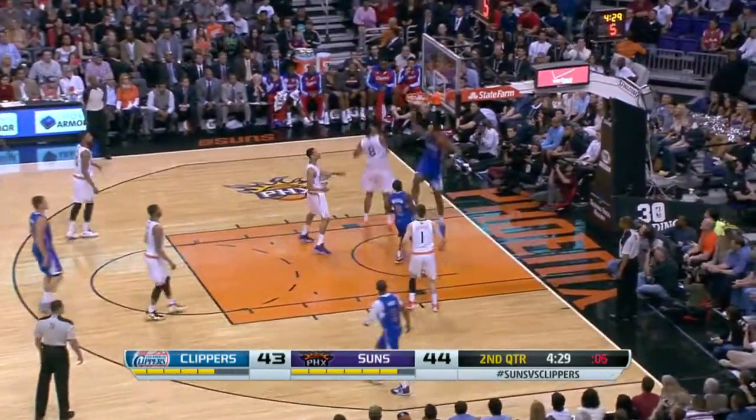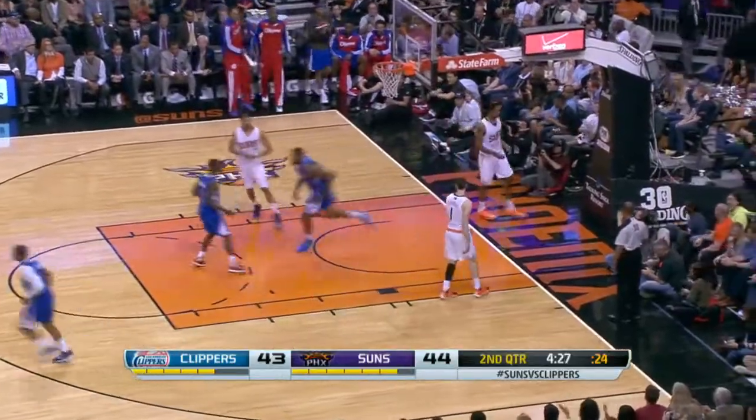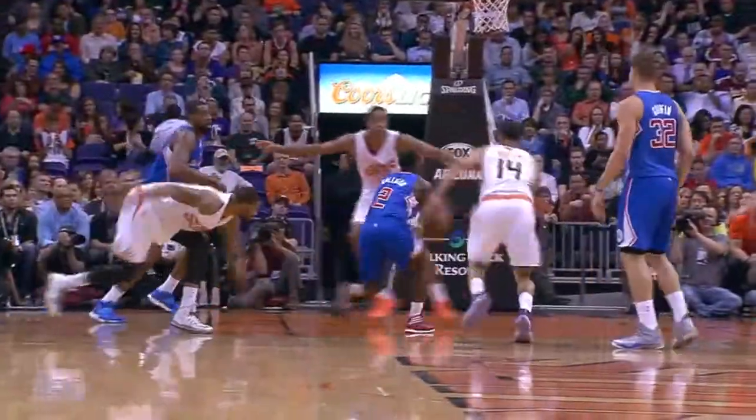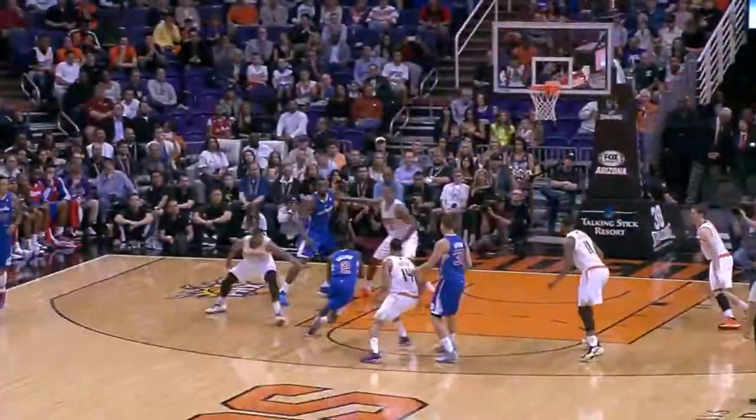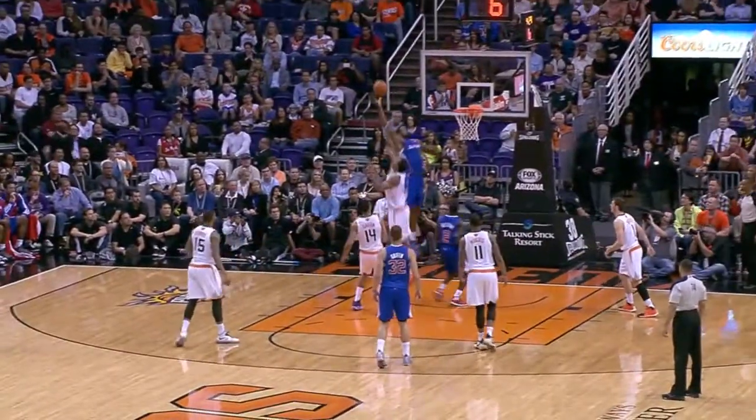Great cut by Collison. And the man who leads the NBA in dunks — I don't care where you throw it. I'm serious. He is the biggest specimen that you're going to find that jumps as high as he does.